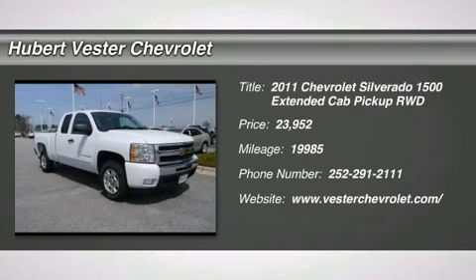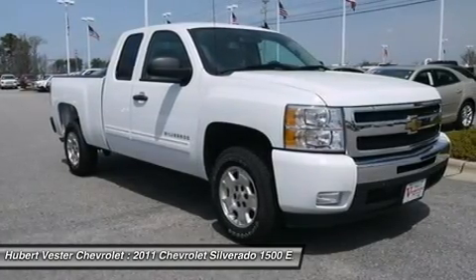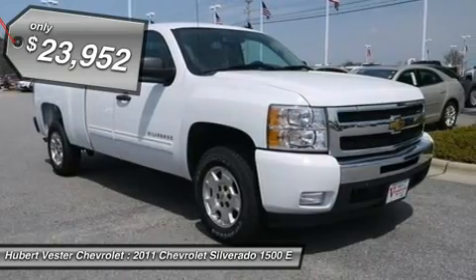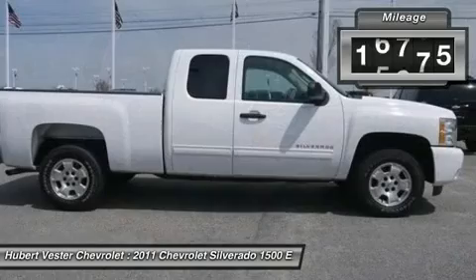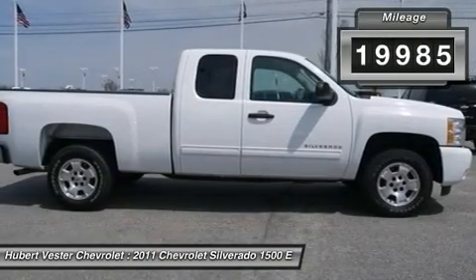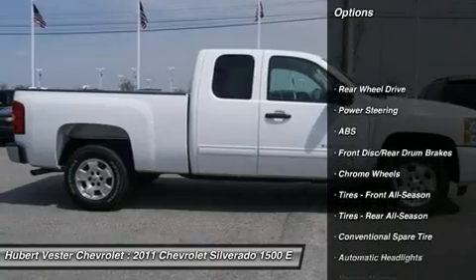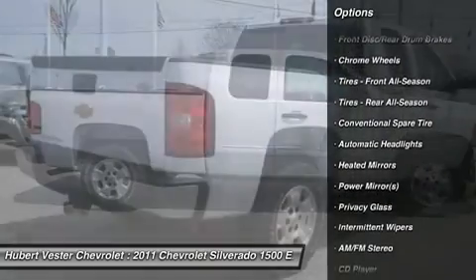6-speed automatic and light titanium ebony with premium cloth seat trim. Let's get to work. One owner. If you've been yearning to find just the right 2011 Chevrolet Silverado 1500, well stop your search right here. This fantastic truck is the one owner gem that is guaranteed to amaze. With just one previous customer, this vehicle has been treated with kid gloves, and it shows.